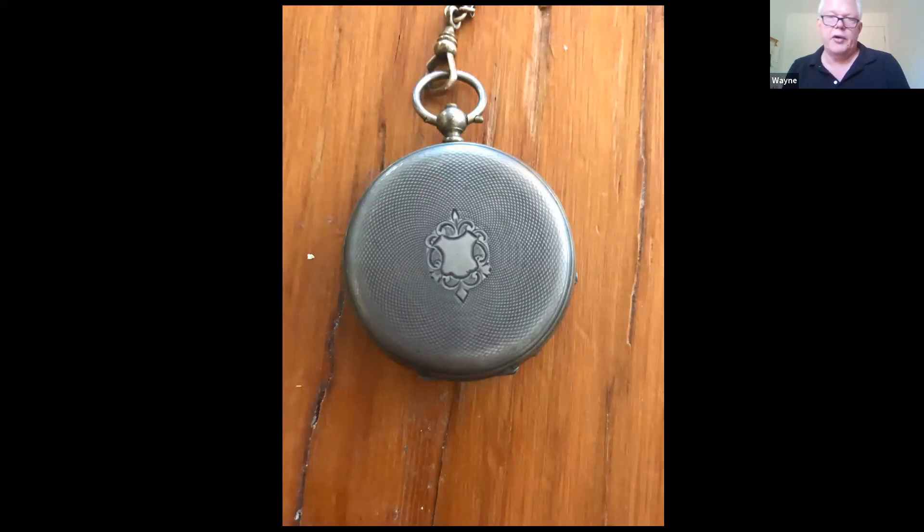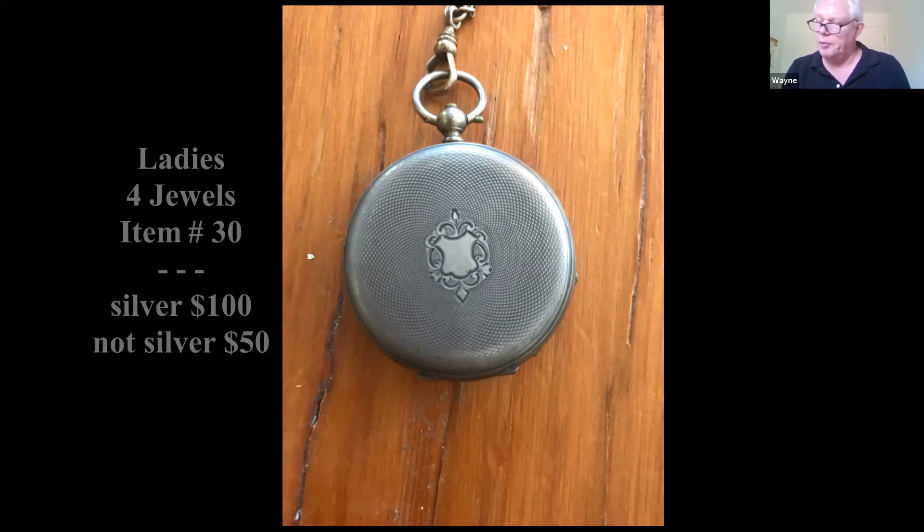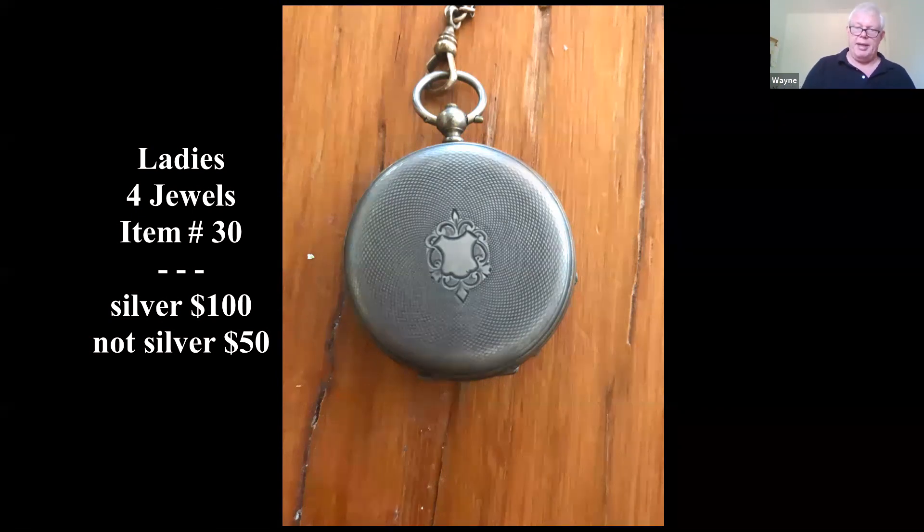If it's silver — which I didn't see confirmed — you're probably looking at around $100. Otherwise it would be a little less than that, maybe half.